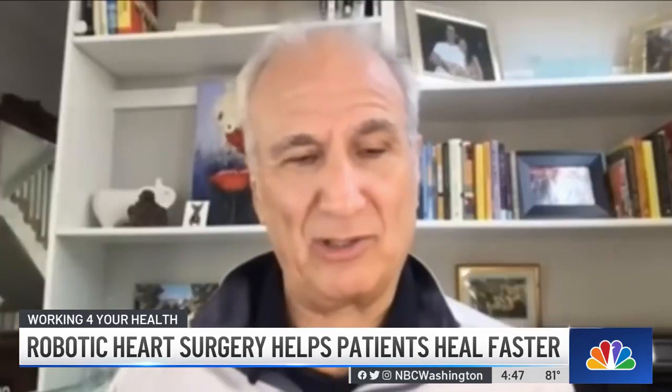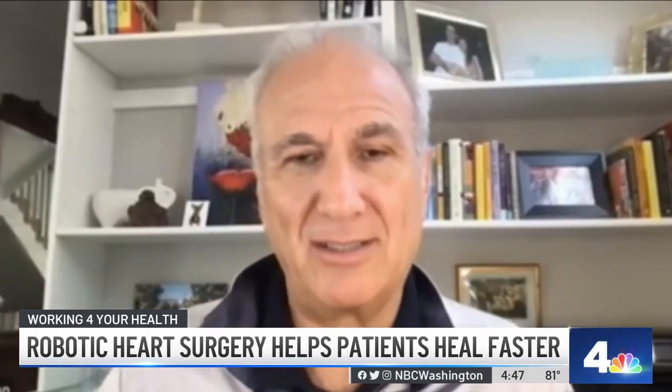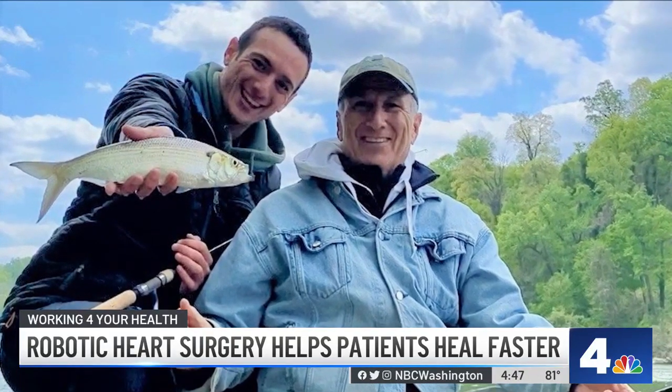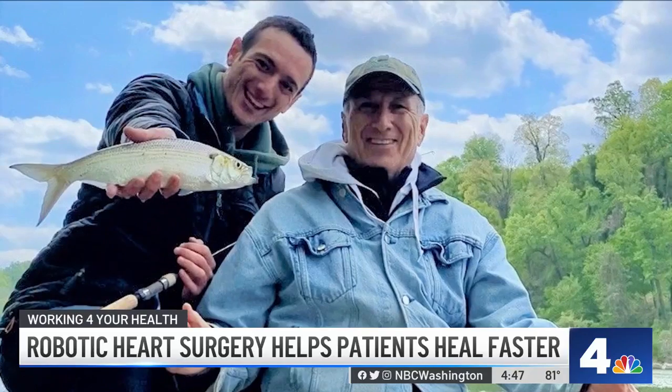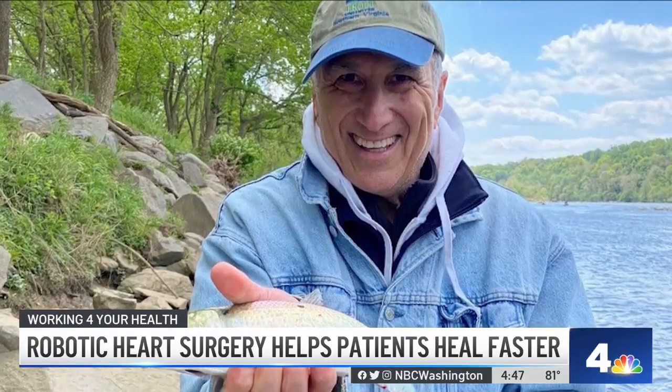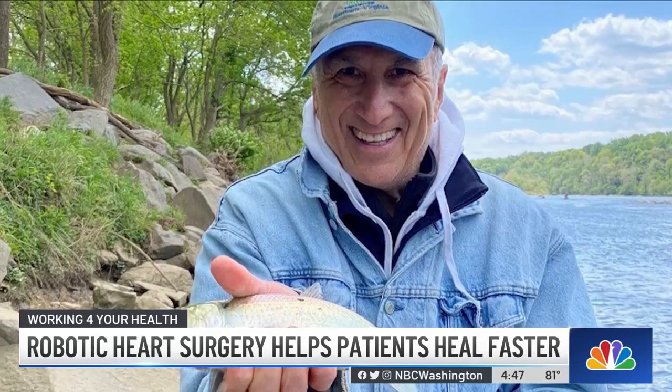If I'd had the traditional method, I'd probably still been in intensive care. Within 10 days, I went fishing with my son down on the Potomac River for his 27th birthday on the 27th. So now I'm four weeks out, and I've walked three to five miles a day.